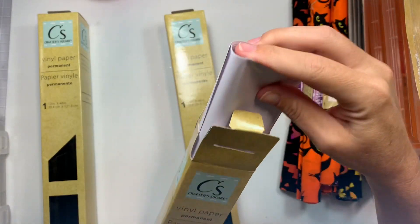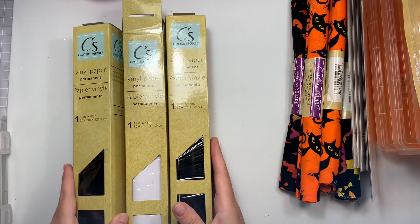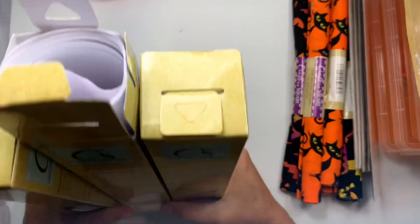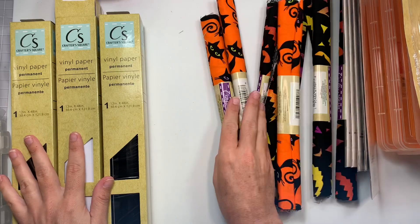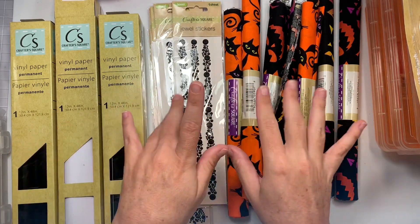That is all I got from Dollar Tree. I feel like I want to go back every single week now and see if they put more stuff out or unpack those boxes — because somebody's being lazy. The store was thrashed, but yeah, I will catch you guys on the next crafty video. Bye guys!